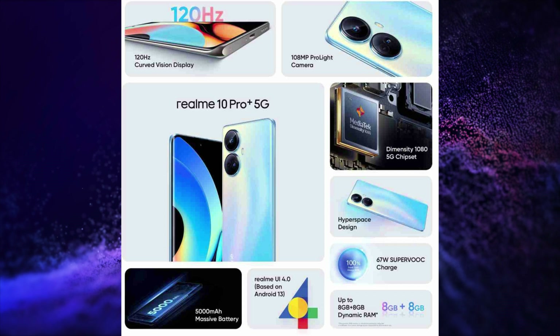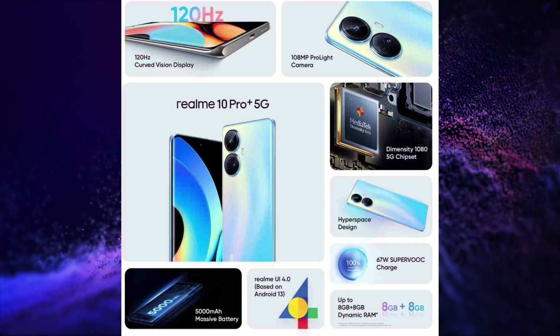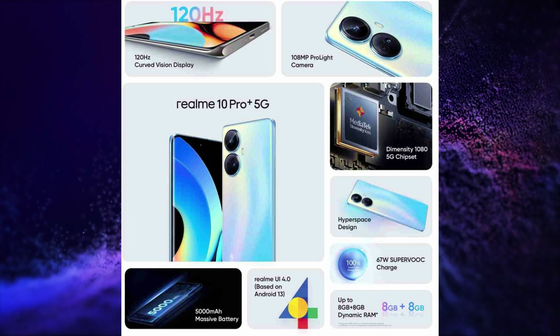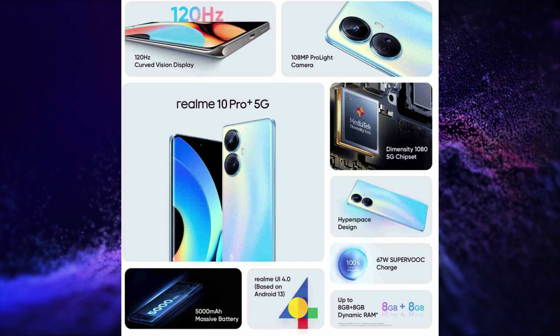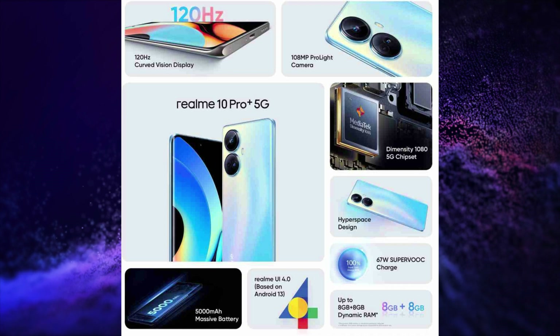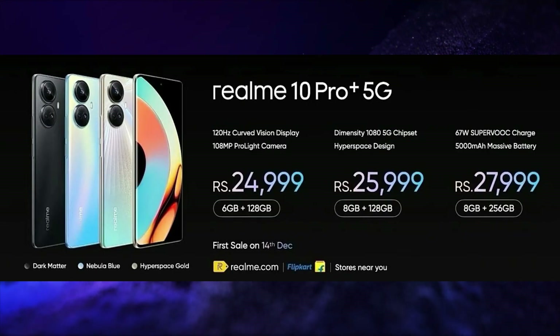It has an in-display fingerprint scanner, LPDDR4X RAM, UFS 2.2 storage, WiFi 6, Bluetooth 5.2 connectivity, X-axis motor, dual stereo speakers with high-res audio, and a USB Type-C port for charging and data transfer. This smartphone is launched in 3 variants.